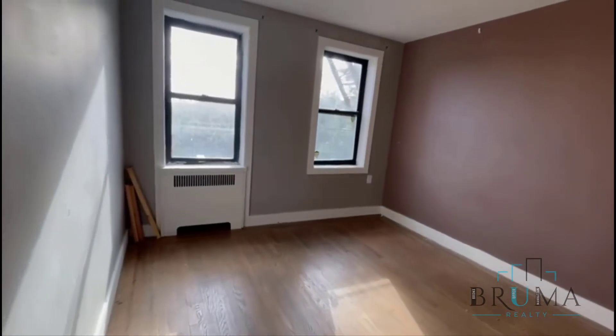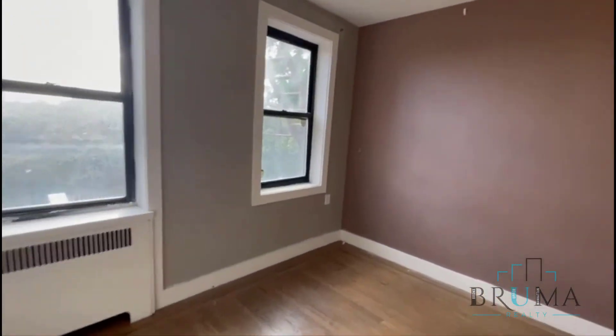Bedroom — fits a king-size bed, very spacious. The bedroom has a closet — a nice, spacious closet.